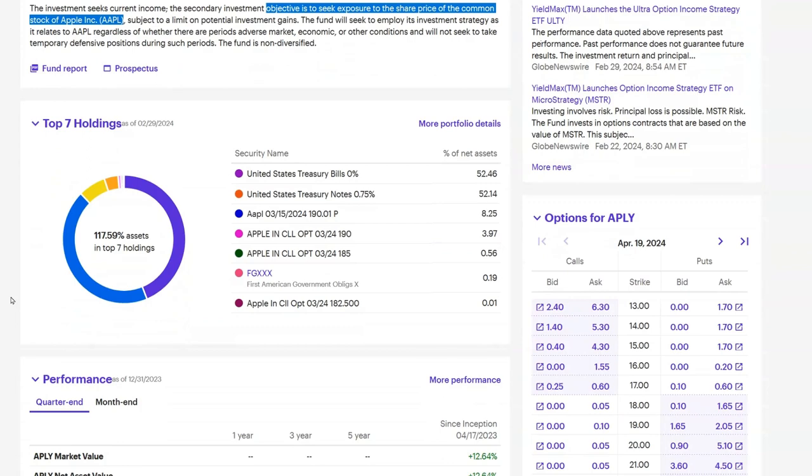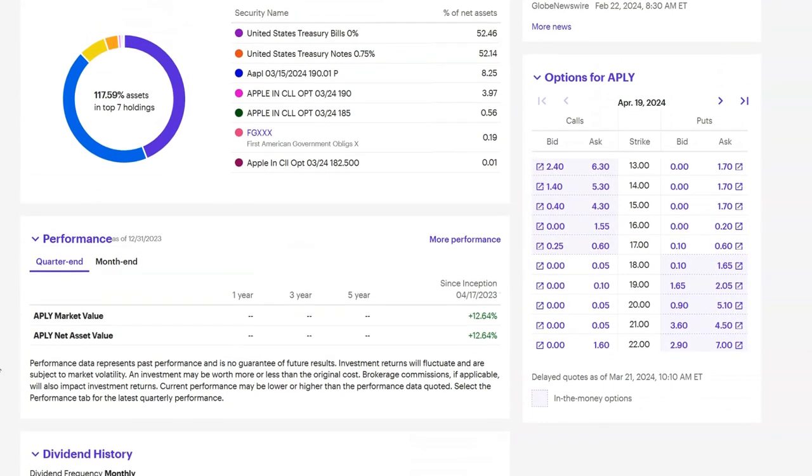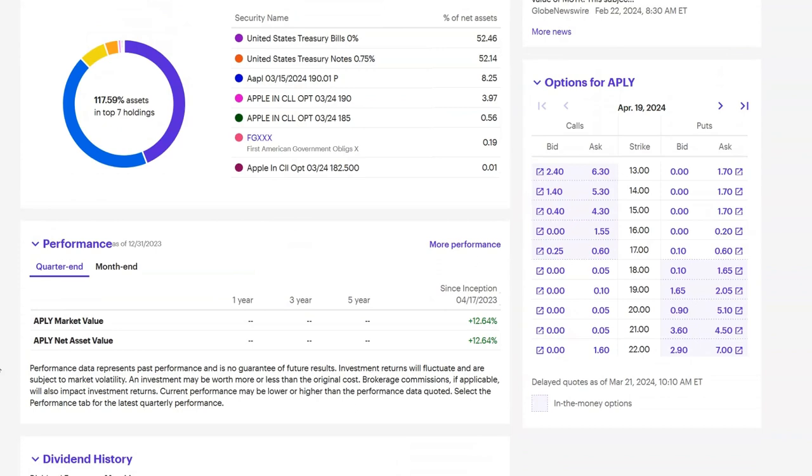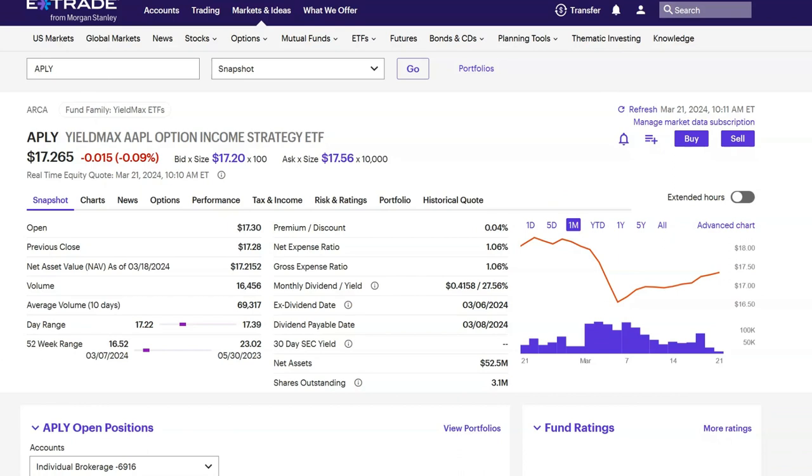So why would you get involved in something like this? Well, the answer is the dividend. Picking one month, you can see it paid 56 cents a share, then down to 17 cents, then back up to 41 cents. APLY did have some bigger payouts — 63 cents and 55 cents a share. I'm in it for the dividend income because I'm a retired person looking for income, not growth. That's why I say this is not financial advice — your situation will be different than mine.